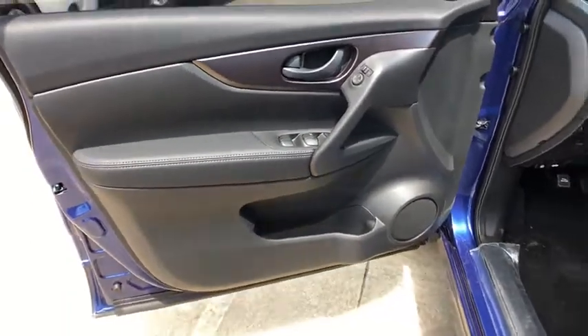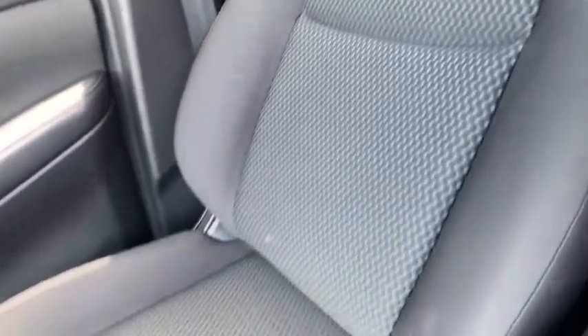Front-wheel drive, rear defrost, MP3 player, power door locks, bucket seats, trip computer. A vehicle like this doesn't come along every day. Come in and get it before someone else does.